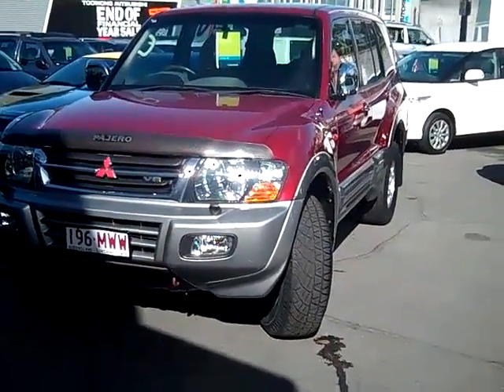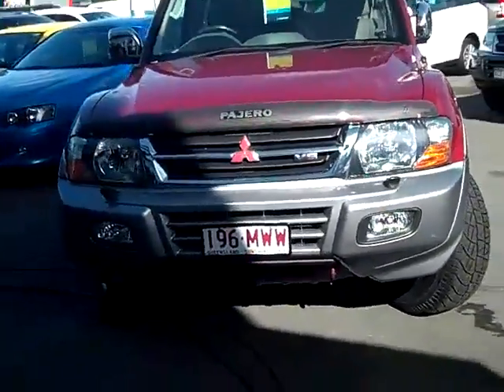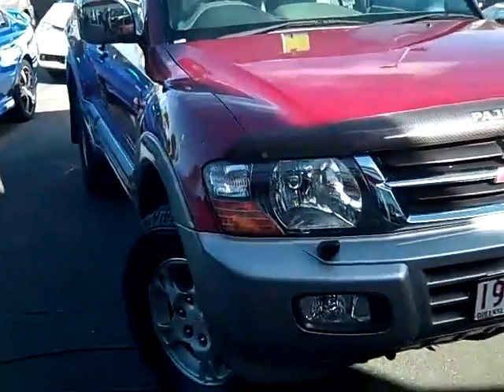These cars are really the pinnacle of four-wheel driving. They've got plenty of room for you and the family. Excellent off-road as well as on-road, with plenty of off-road capabilities.